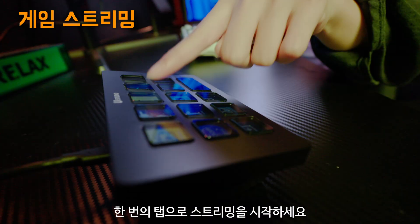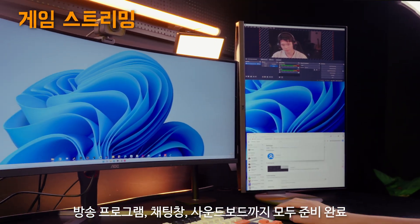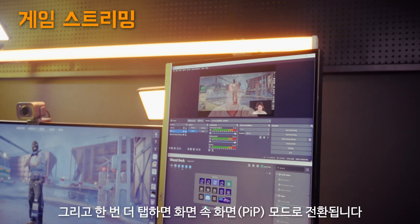Start to stream with a single tap. Your go-to apps launch instantly — OBS, chat windows, and sound boards are ready to roll. Then tap once more to switch to picture-in-picture mode.